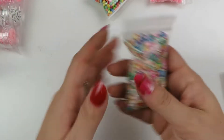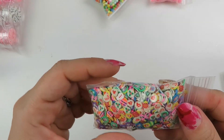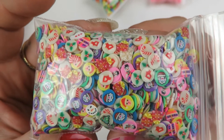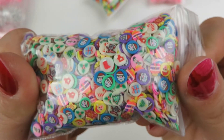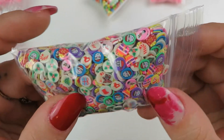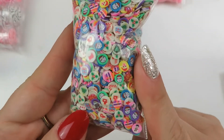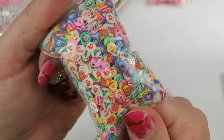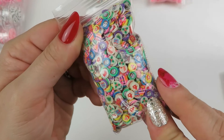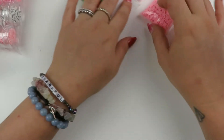I think this was on sale - it's literally all little round polymer clay sprinkles of Christmas stuff. I thought this was the cutest thing because it reminds me of the Pillsbury Christmas cookies - the sugar cookies that have the stamp on them. That's what it reminded me of. So I got a big bag of that.